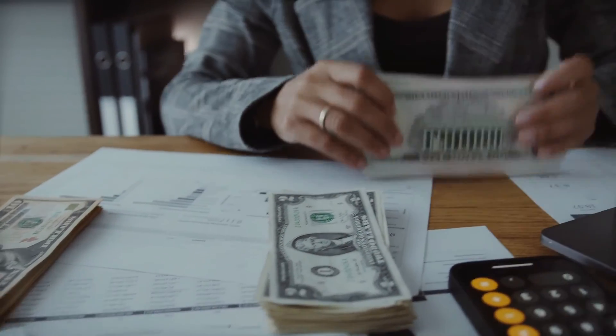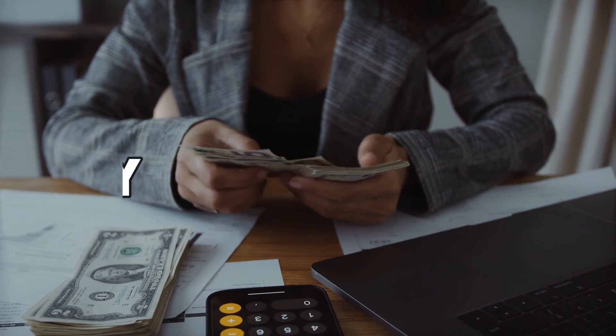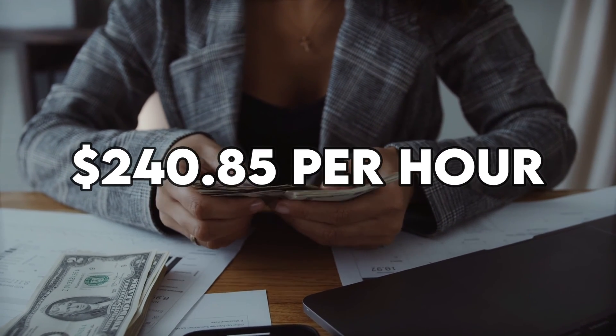So how much does Odd Tinkering make on YouTube? He makes $41,748 monthly, $1,926 a day, and $240.85 per hour.